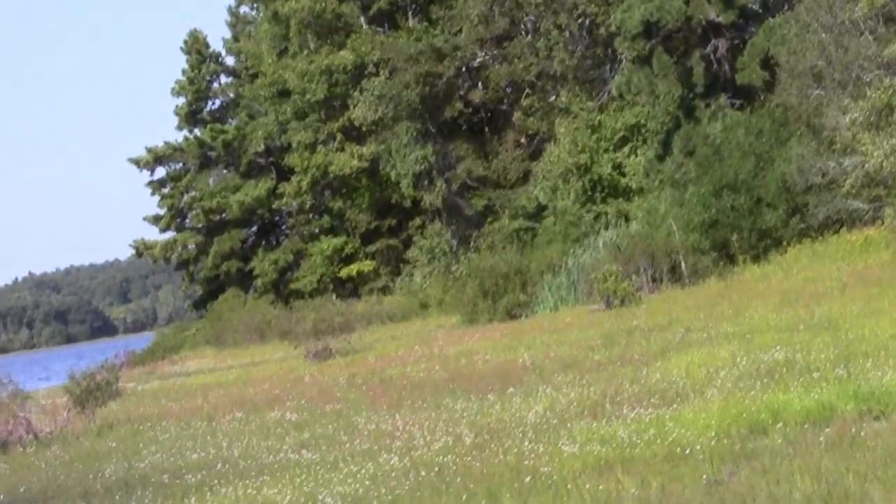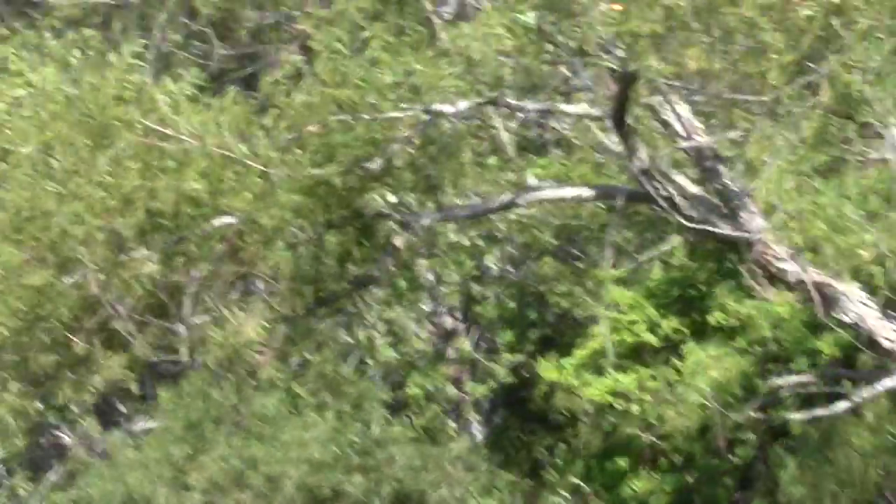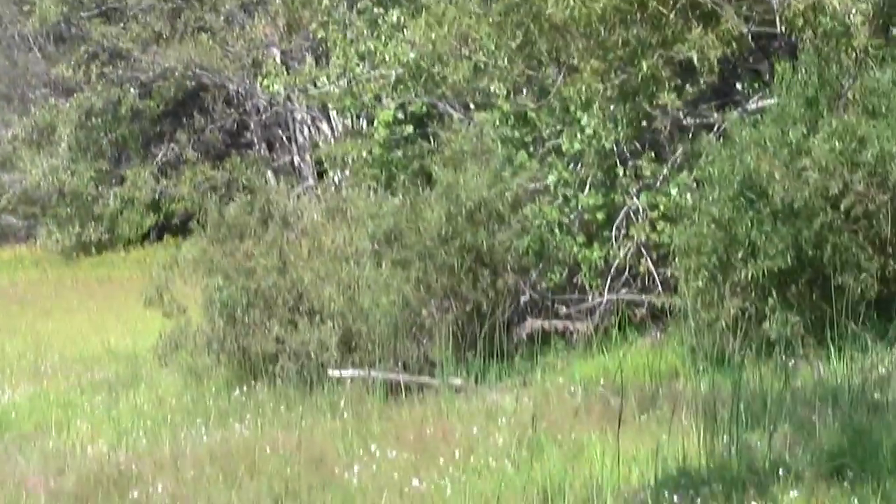I don't know. We can walk along here up to those trees. We probably will. I hope we find a trail on the way. I think we will.